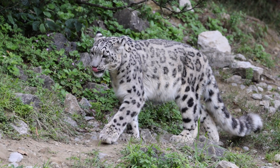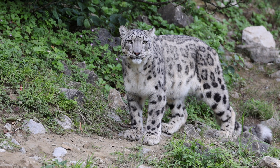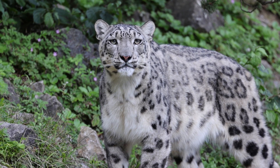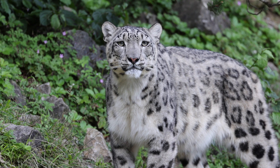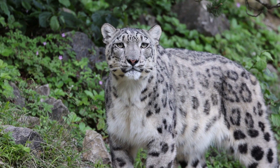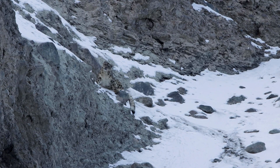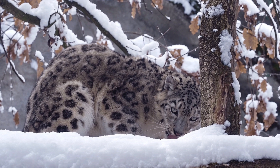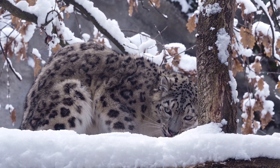Next on our list is the Snow Leopard, scientifically known as Panthera uncia. At 90 to 120 centimeters in body length and 35 to 55 kilograms in weight, the Snow Leopard is an elusive and nearly invisible predator, well-adapted to its high-altitude environment. Its dense, smoky gray fur over 5 centimeters thick provides protection against the biting cold.